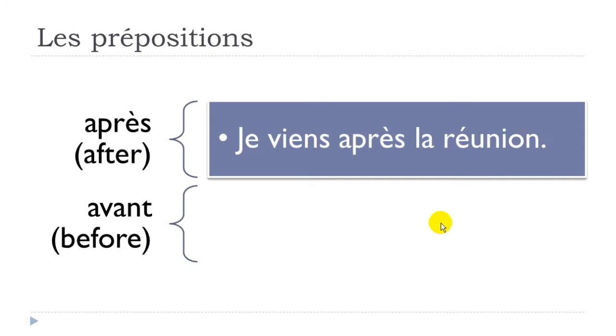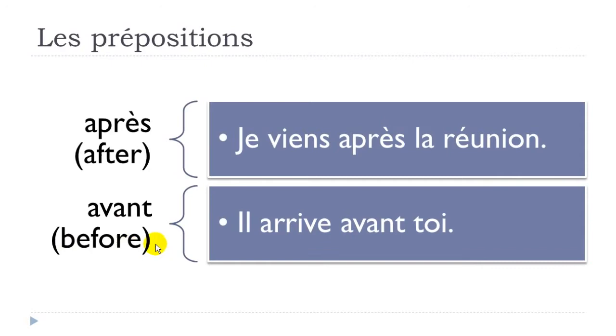'Avant' means 'before'. Example: 'il arrive avant toi' — arriver, to arrive, he arrives, avant, before, toi, you. Remember, this is what we call the pronom tonique, so it's 'you'.